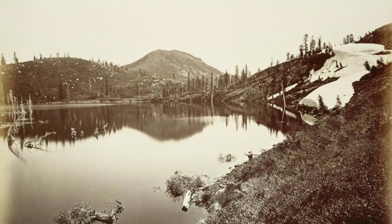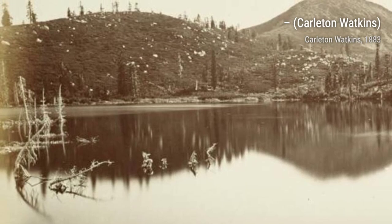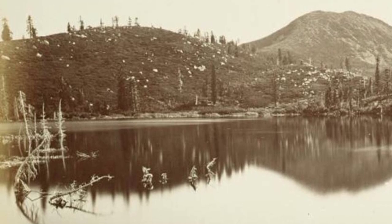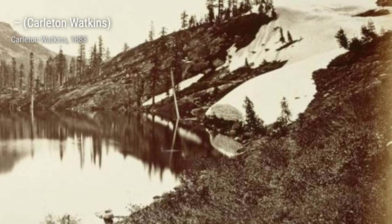Moving forward, we encounter a photograph of the Yosemite Valley covered in a blanket of snow. The pristine white landscape creates a sense of tranquility and purity, showcasing the valley's beauty in a different light.